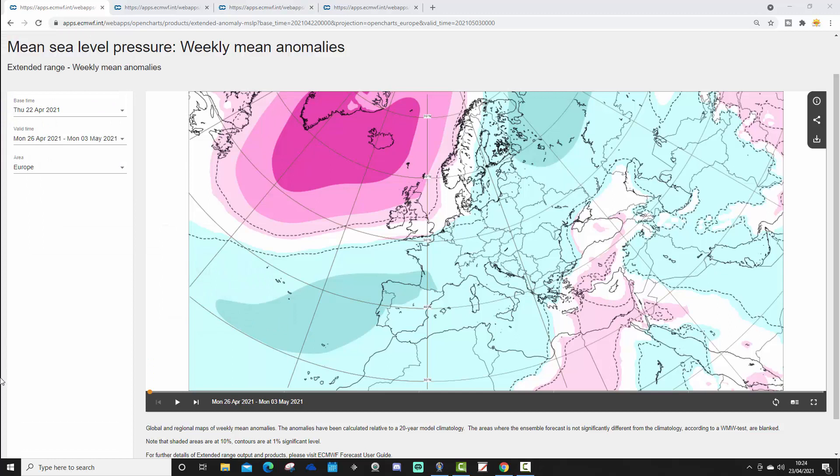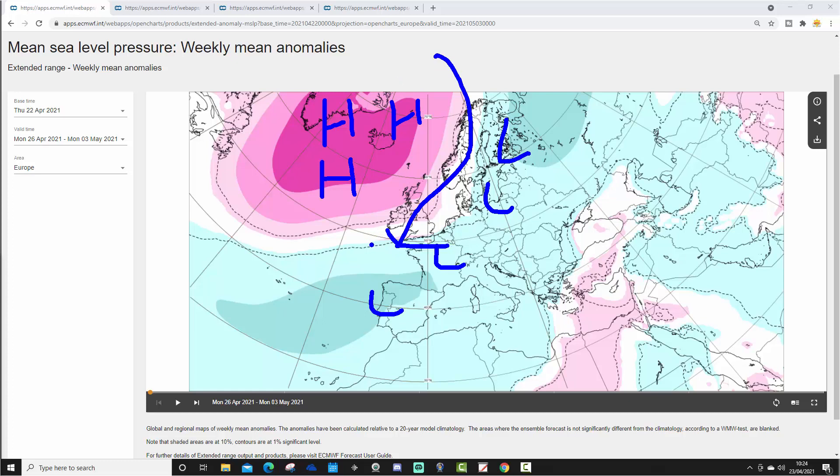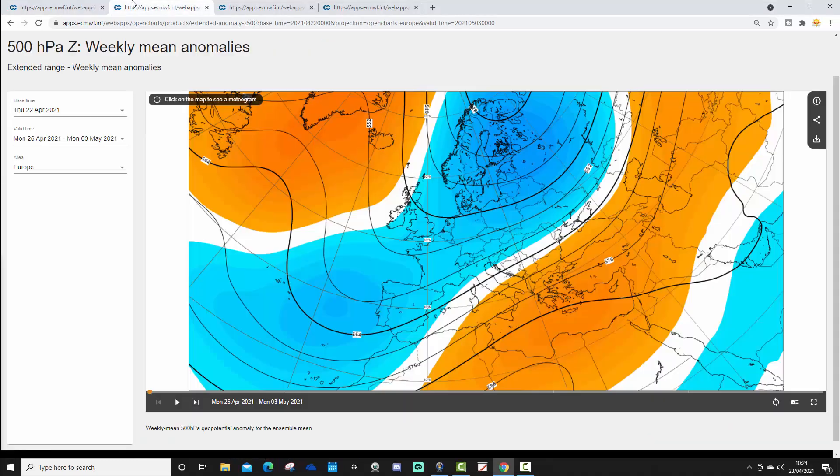We're going to start off with week one mean sea level pressure anomaly — and a big thank you to ECMWF for supplying these charts. Week one 500 millibar height anomaly takes us from the 26th of April, this coming Monday, to the 3rd of May, bank holiday Monday. We're going to have high pressure in the North Atlantic around Greenland and Iceland with low pressure across northern, central and west Europe. It means we'll be pulling in wind from a northerly or northeast direction into the UK and Ireland, so it's probably going to be yet another cold week.